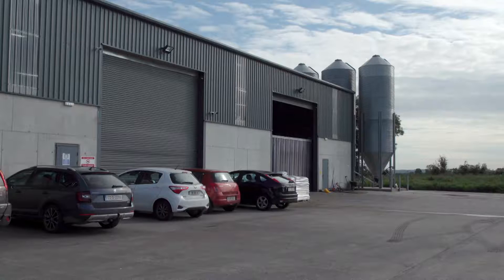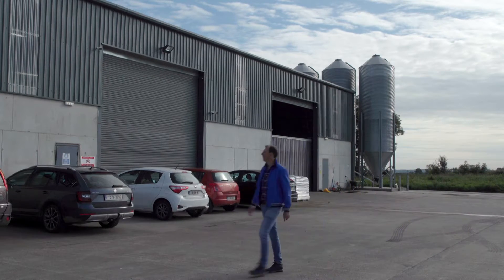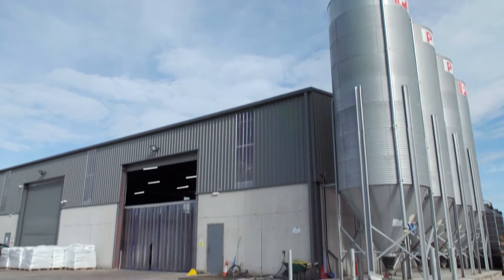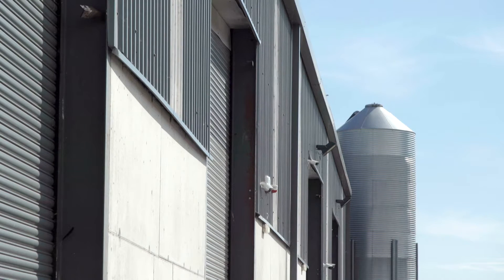Hexafly was founded by Alvin Hunt and John Lynham in 2016. What started out in a garden shed has now grown to this 15,000 square foot unit not far from Navan in County Meath.